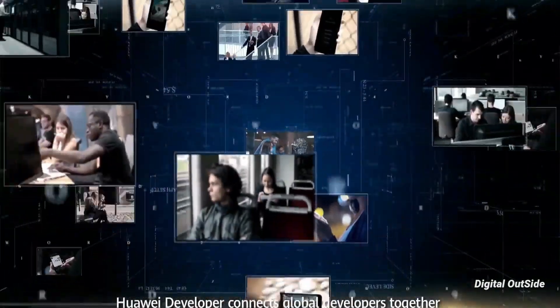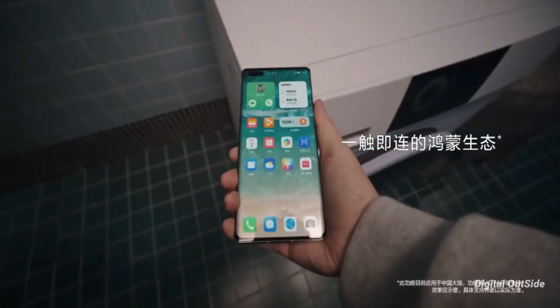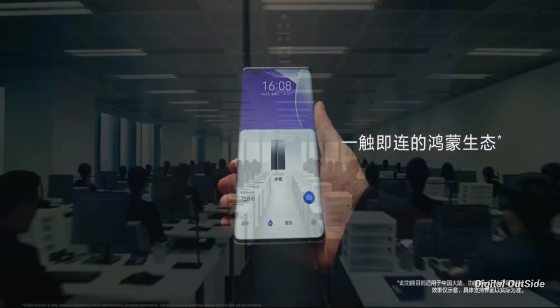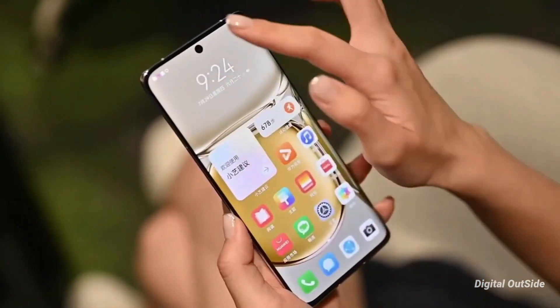The concerning thing about the device is that under the hood it is said to be powered by the company's own Kirin 9000 processor, and is likely to be a 4G-only smartphone, similar to other recently launched Huawei smartphones — because of the US sanctions, which is again a disappointment.